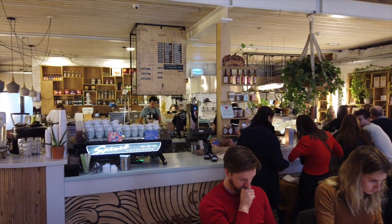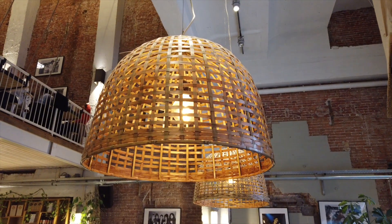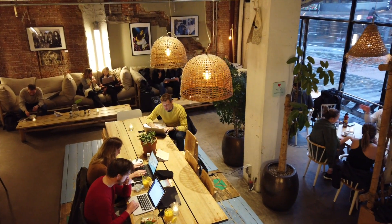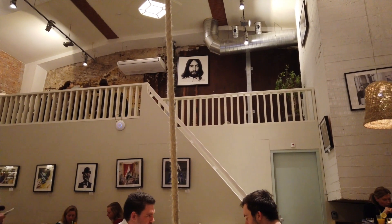Coffee and Coconuts is housed across three floors, in what used to be a cinema back in the 1920s. The place is light and airy, and there's a real relaxing buzz inside. Definitely somewhere where you can just soak in the atmosphere and get lost in the environment.